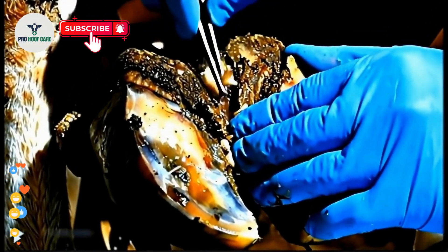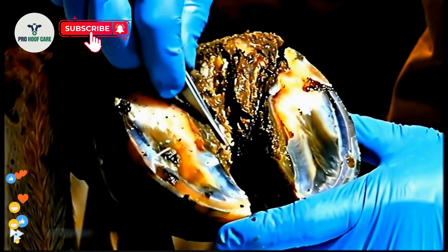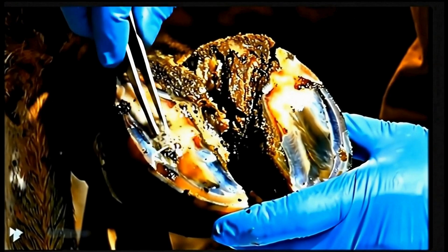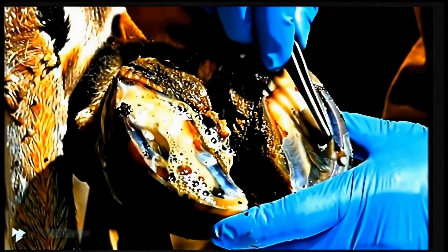Now we clean out all the dead tissue where the maggots were feeding. This creates space for healthy tissue to regenerate. Deep disinfection kills any remaining bacteria and prevents new infections from taking hold in the cleaned areas.